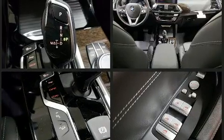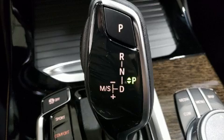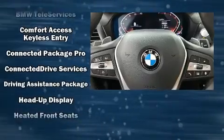Safety equipment has been integrated throughout, including dual front impact airbags with occupant sensing airbag, front and side impact airbags, traction control, brake assist, and anti-whiplash front head restraints.